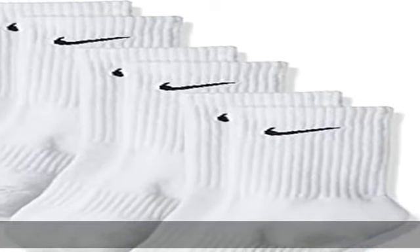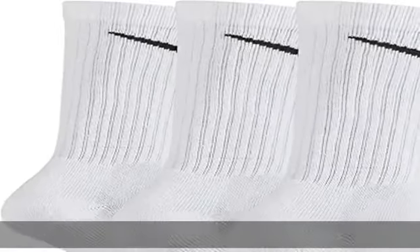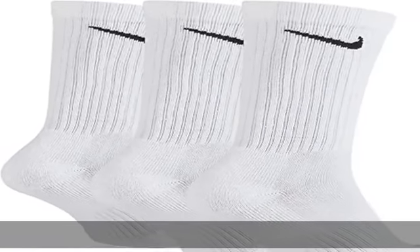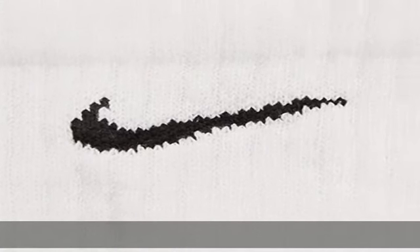Cotton, Imported, Machine Wash. Comfort and Support: Power through your workout with the Nike Women's and Men's Crew Socks. The comfortable and supportive design helps you keep your focus on the game. Nike Crew Socks feature sweat-wicking fabric that pulls perspiration away from the skin to help keep your feet dry.